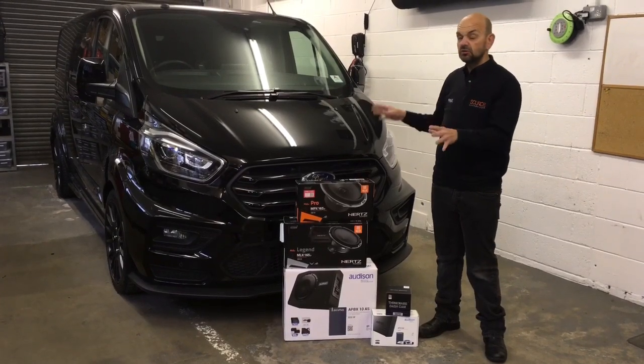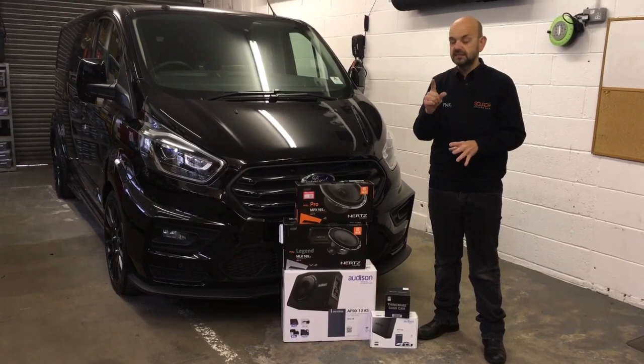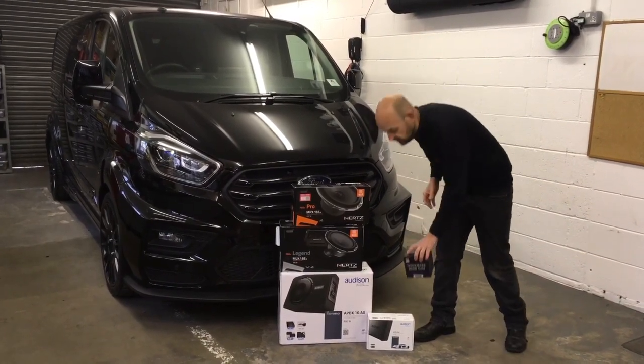In here it actually looks pretty much standard, but it sounds fantastic. I'll talk you through some of the stuff. We've also fitted a dash camera, because these are quite popular nowadays. So I'll show you through the stuff and we'll see how we go from there.